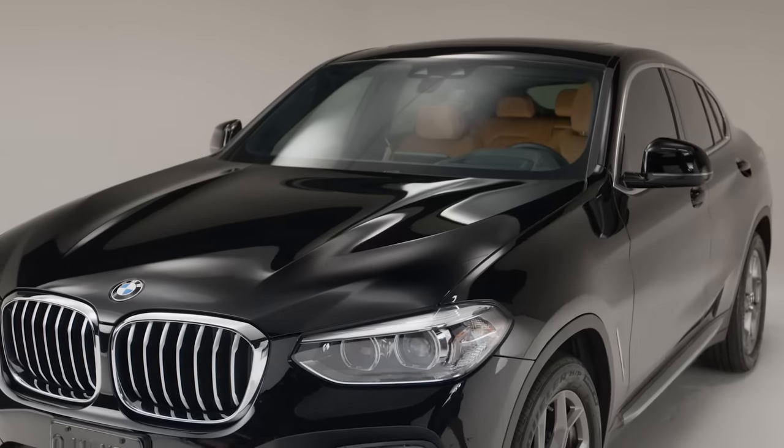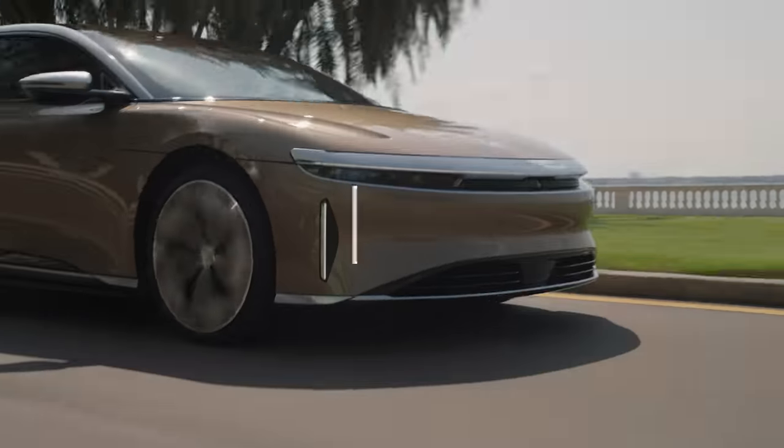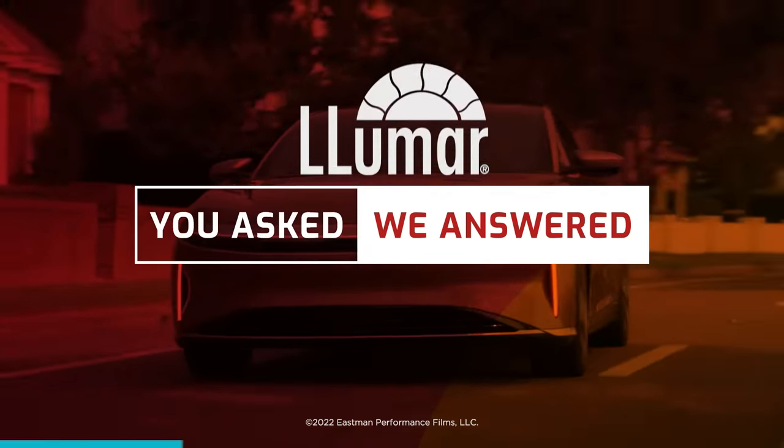Remember, privacy glass really doesn't come close to matching all the benefits of most window tints. Still have questions? Watch all our videos. You asked, we answered. Blumar has the pros.